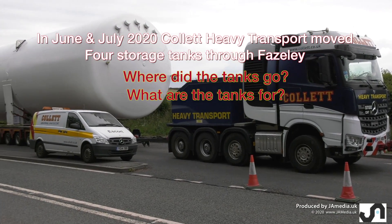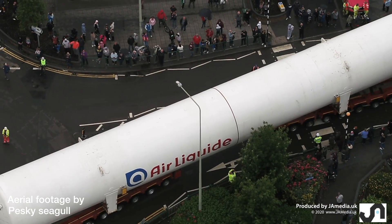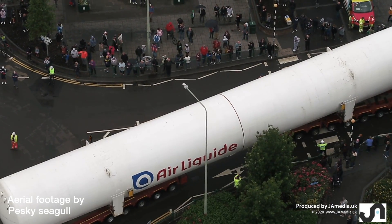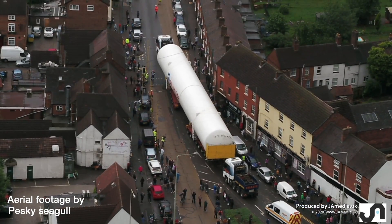During June and July 2020, Collet's Heavy Lift moved four large tanks through Faisley near Tamworth. People have been asking: what are they for? Where are they going? Well, where did they go?